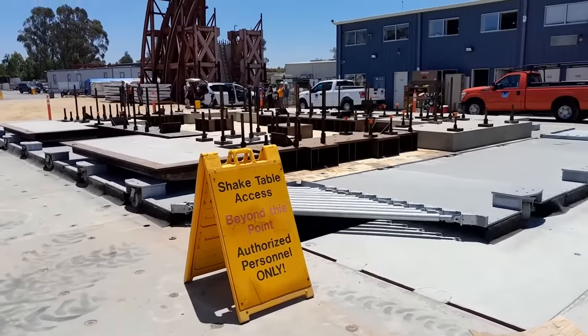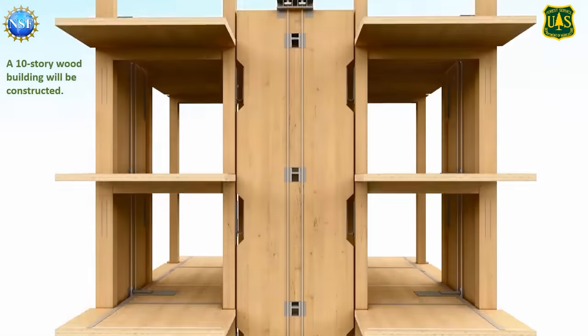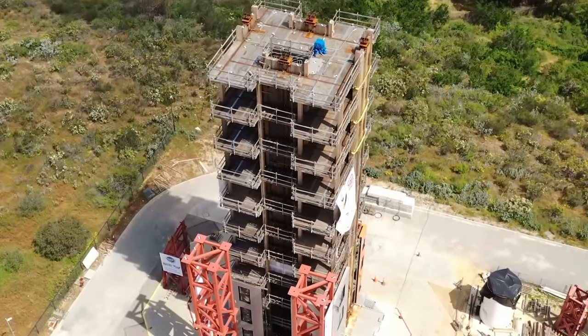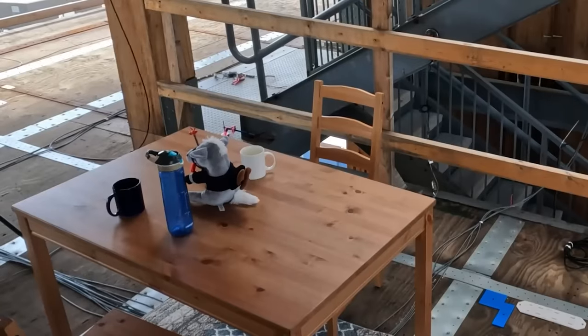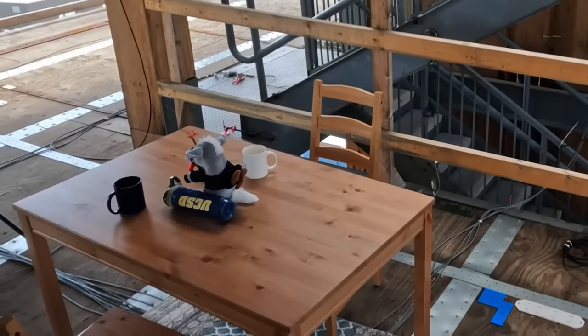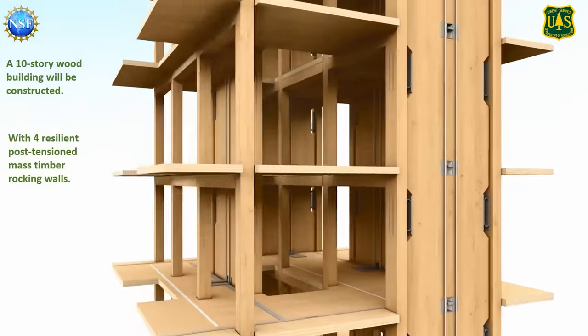For added shock protection, post-tension steel rods were installed on all floors. The results of tests showed that, even in the face of a 7.7 magnitude earthquake, the damage was relatively minimal. Furthermore, this type of building is much easier to repair, even after strong earthquakes.